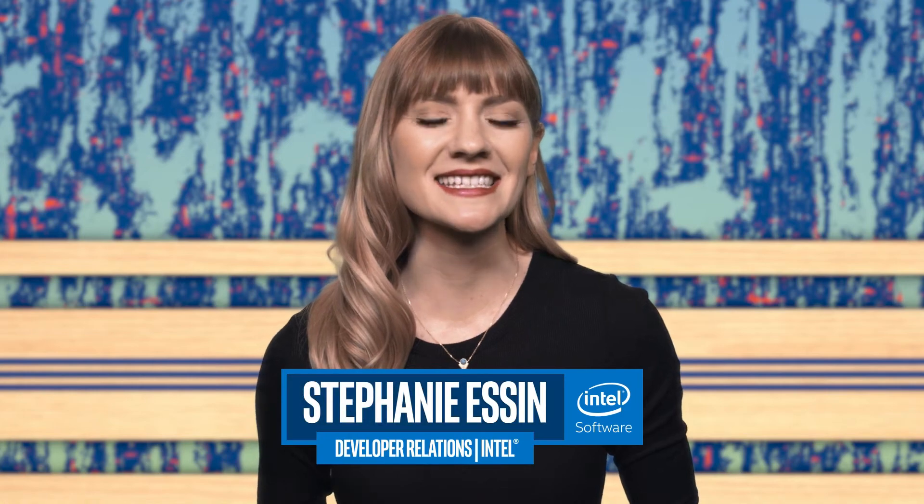We're at GDC this week, and we're talking about what you can expect to see from Intel. I'm Stephanie Essin, and this is IDC Weekly.